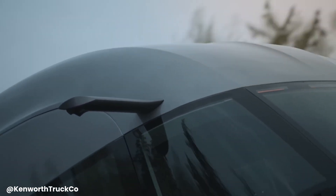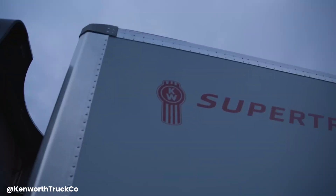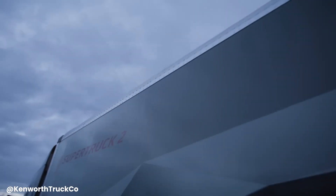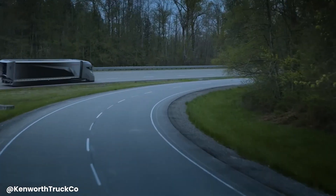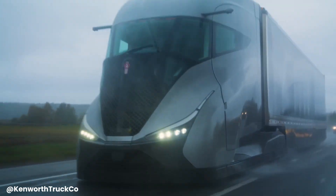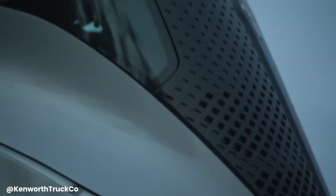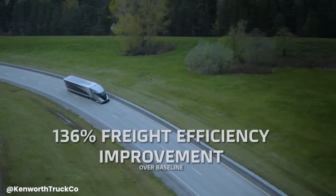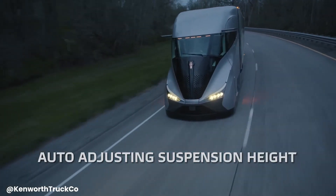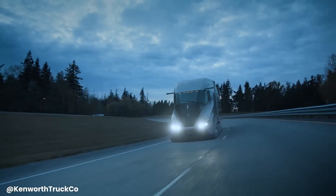These technologies work together to reduce drag, improve engine efficiency, and optimize fuel consumption, resulting in a 136 percent improvement in freight efficiency compared to traditional trucks. The Super Truck 2 represents a significant step forward in the development of sustainable transportation solutions, demonstrating the potential for significant reductions in fuel consumption and emissions, contributing to a cleaner and more environmentally friendly future.